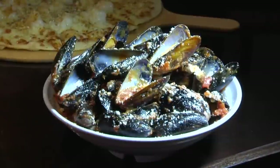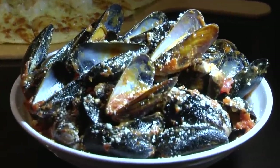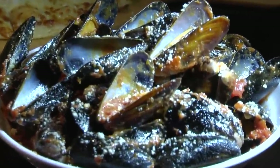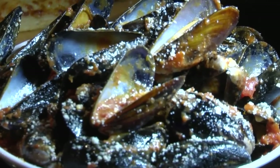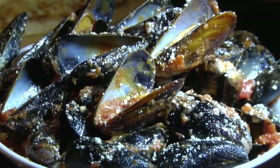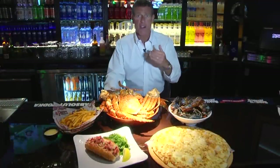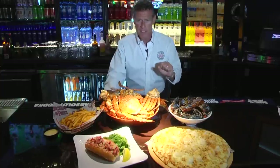Our mussels red — I tell people, you can go anywhere you want in this country, you'll get no mussels like our mussels. They're all clean, they're farm-raised. Our mussels red is delicious. We have mussels white, which is very good also. And our mussels blue, which we invented here — it's a signature item, our recipe at Chicken Pete's.